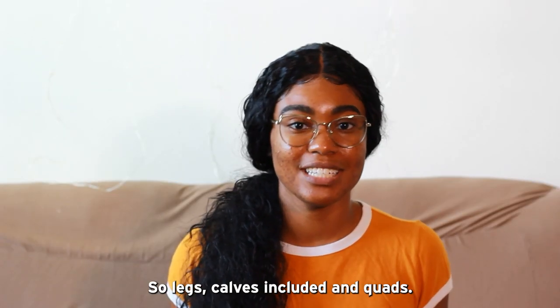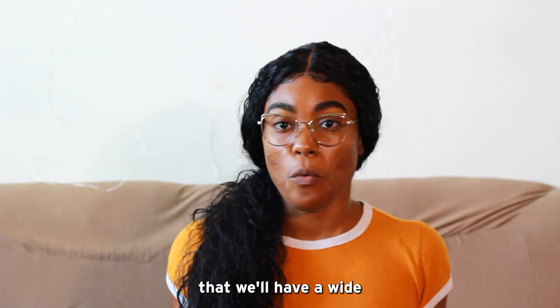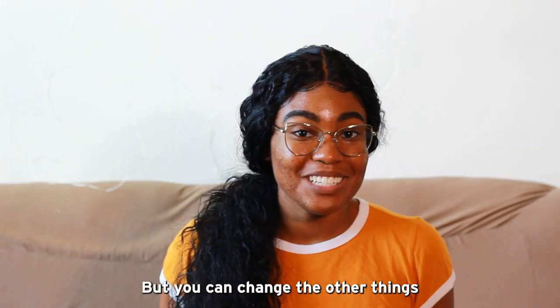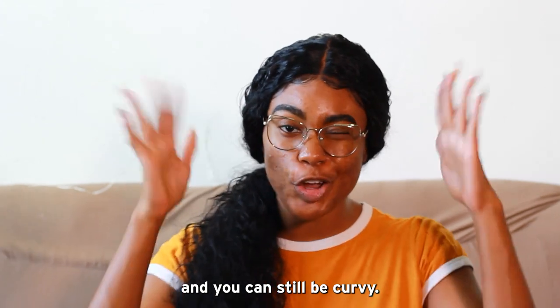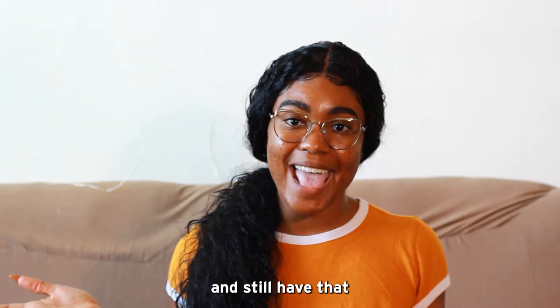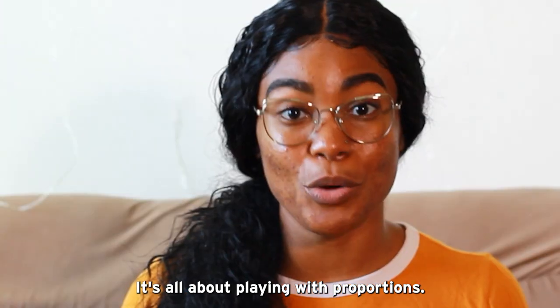Legs, calves included, and quads. It's pretty much set in stone that we'll have a wide upper part no matter what — welcome to inverted triangle life. But you can change the other things, and you can still be curvy. Keep those shoulders, sis, because you can still have that nice feminine look and still have that upper part that's a bit bigger, and it's okay. It's all about playing with proportions.